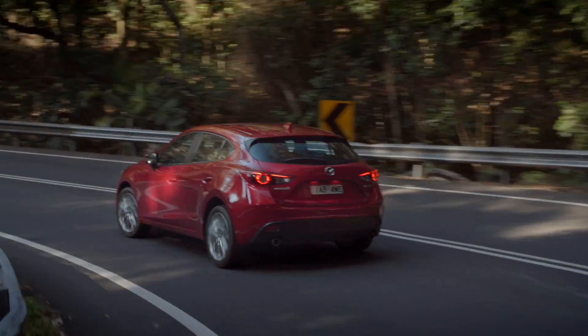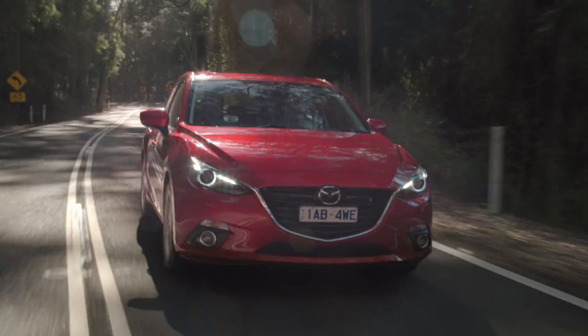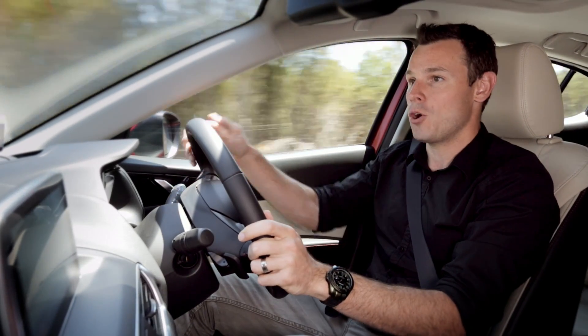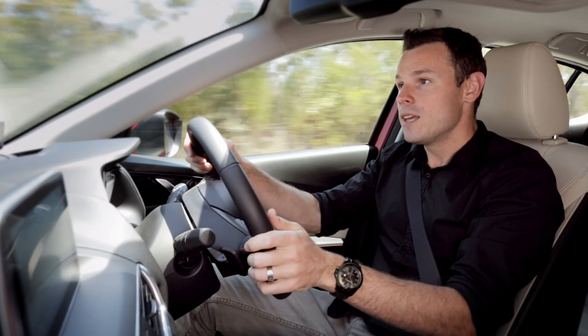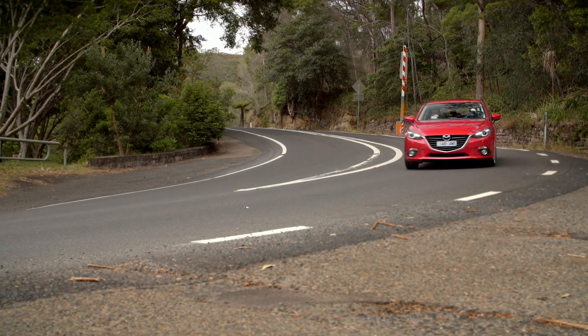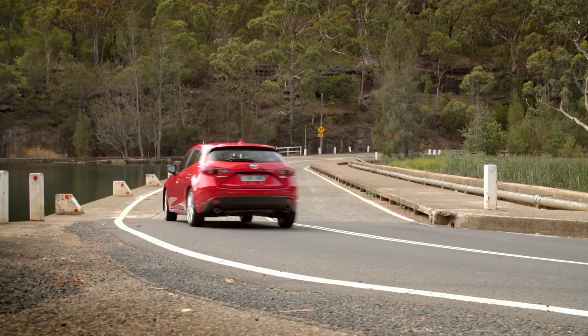Not only does that all sound great, but the engineers at Mazda have designed everything in this new generation Mazda 3 with meaning and purpose, to create a car that is not only more refined, but has more style, more safety, better performance and connectivity.